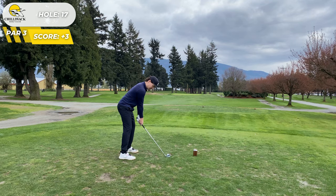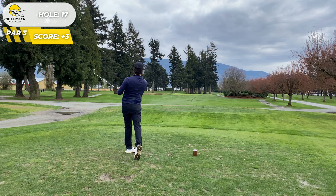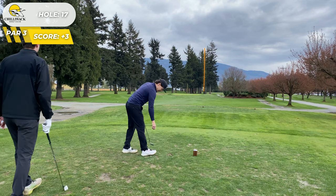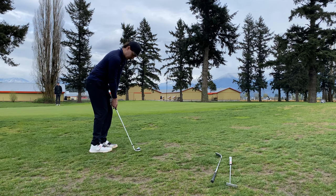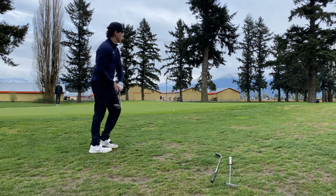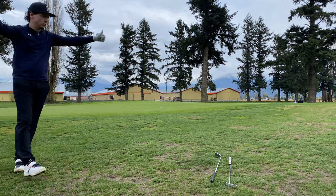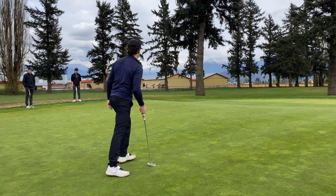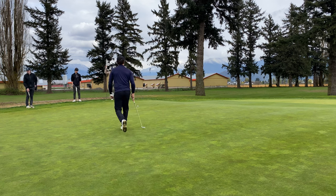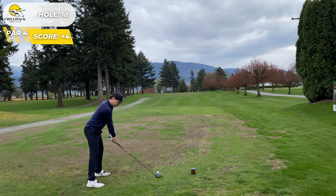We're three over going into hole 17 and we're going to flare this — yep, flared it. Then completely stubbed that chip — notice a little club toss, good for the morale. This is where the wheels start to fall off the bus. We then look up early on the putt and pull it. At least we get away with a bogey, leaving us four over going into hole 18.